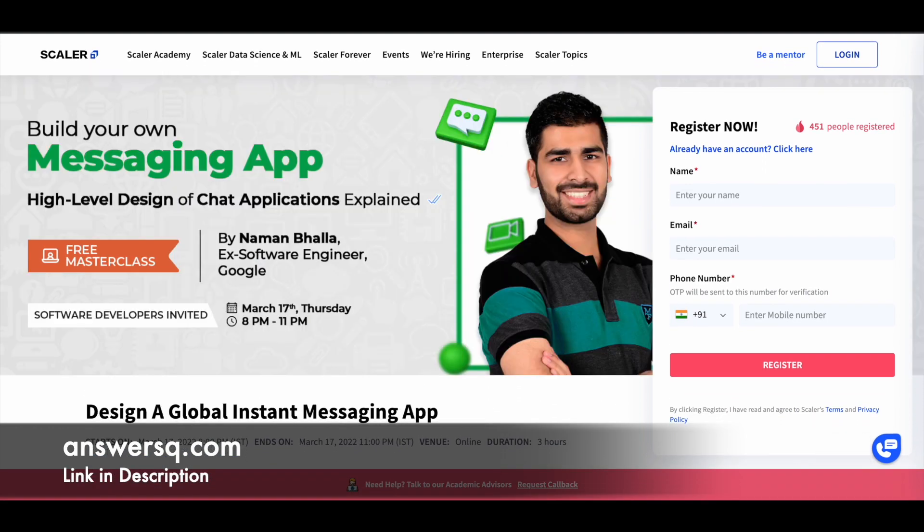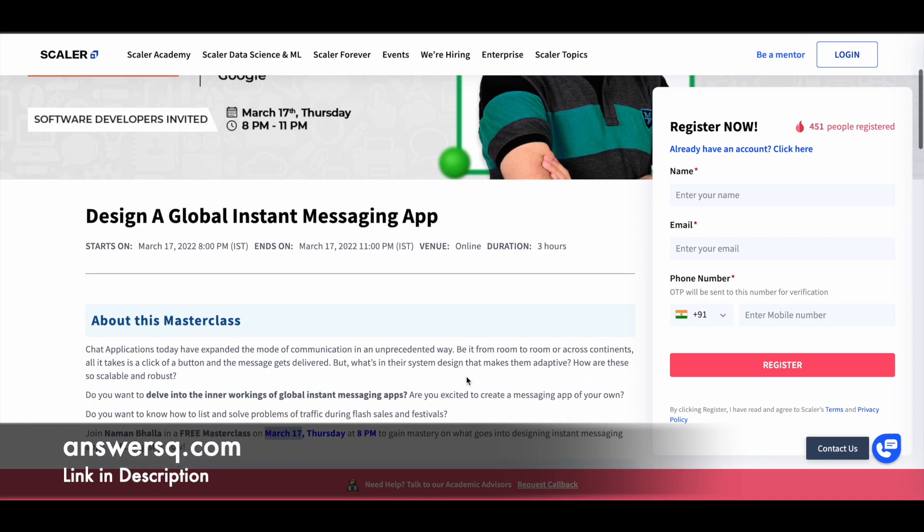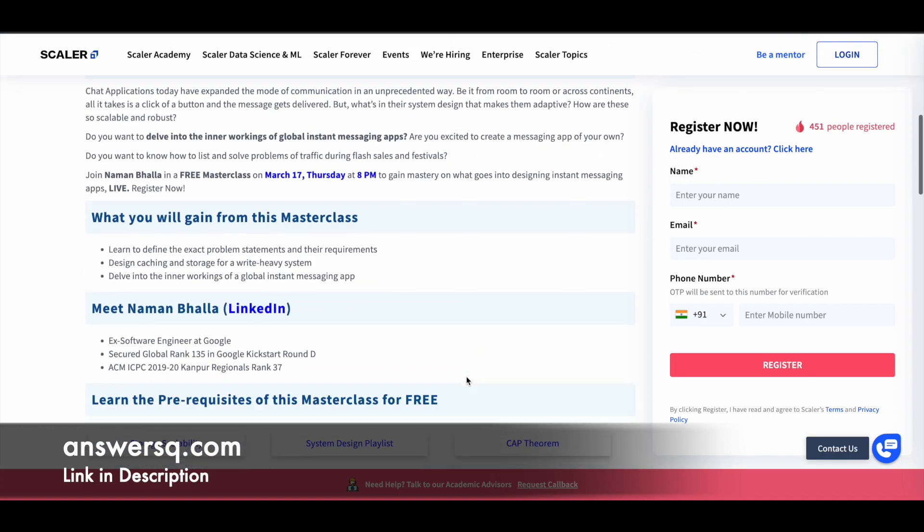The next course on the list is 'Design a Global Instant Messaging App,' again taken by Naman Balla. It's a 3-hour live online course where you'll learn about the high-level design of chat applications. It will be on March 17th, 2022. If you're interested in developing applications, make use of this live online course.